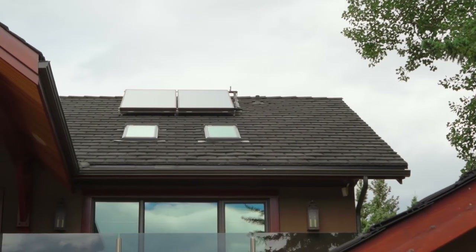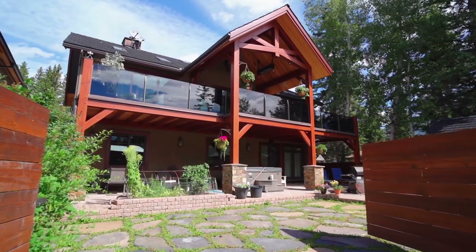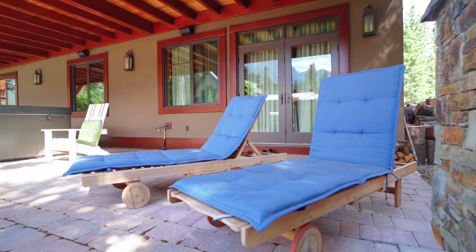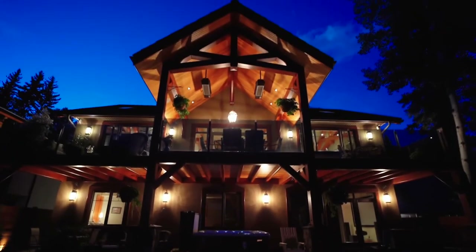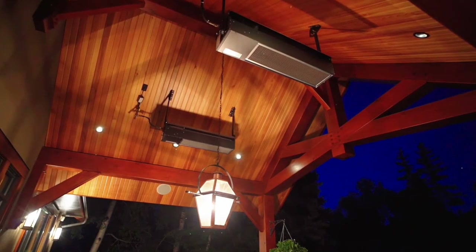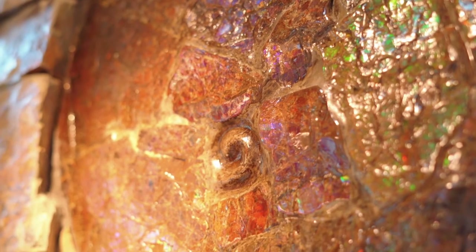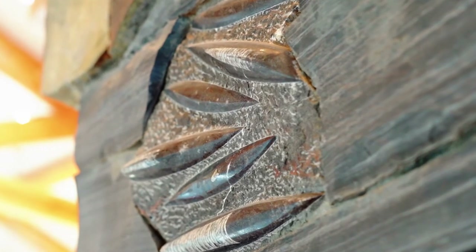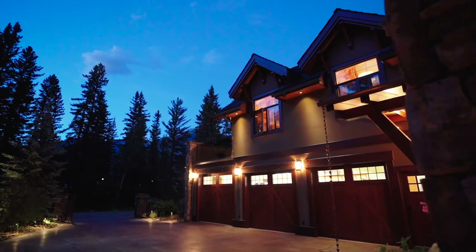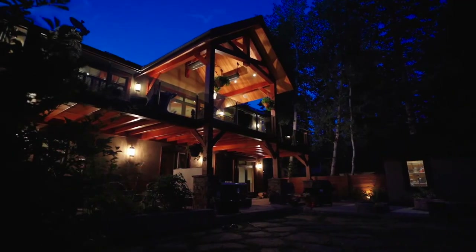Last, but certainly not least, the massive lower-level covered patios provide additional outdoor living spaces, so your highly esteemed guests can enjoy your home too. If you have an appreciation for true craftsmanship, masterful art, and first-class quality construction, this is the home for you. Please contact Dale Hildebrand for a private showing. Thank you for watching.